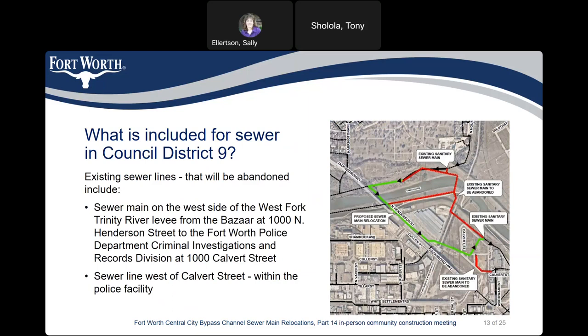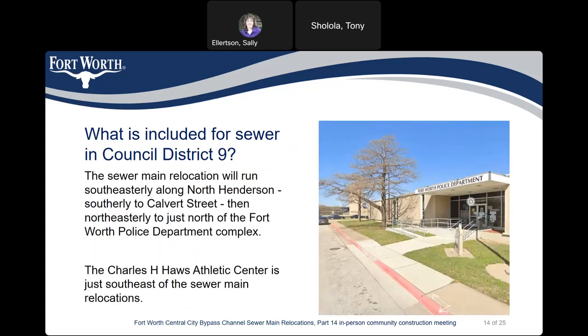The sewer line west of Calvert Street is within the police facility. The sewer mains relocation in Council District 9 will run northeasterly along North Henderson, southerly to Calvert Street, then northeasterly to just north of the Fort Worth Police Department complex. The Charles H. Oz Athletic Centre is just southeast of the sewer mains relocations.